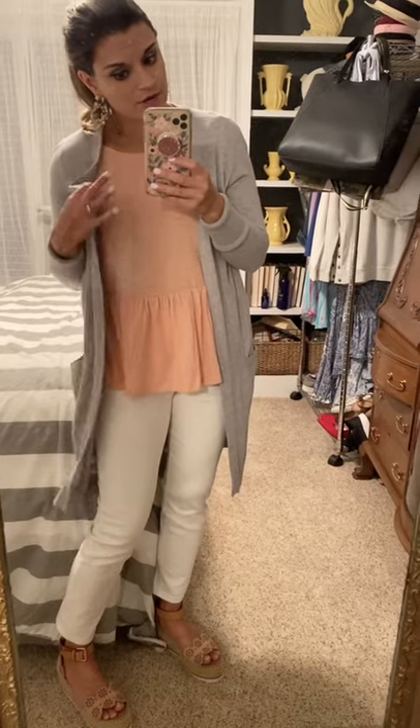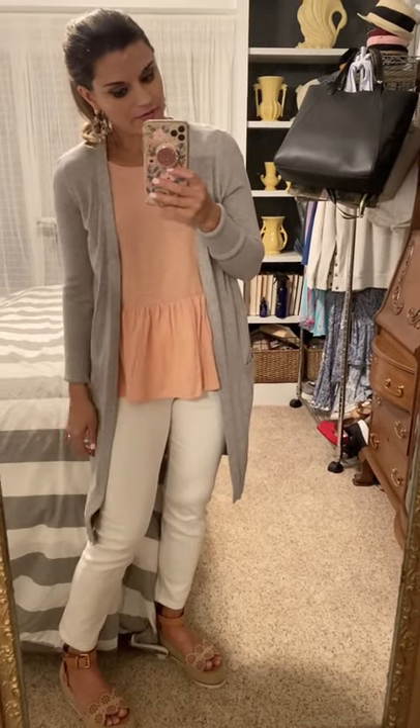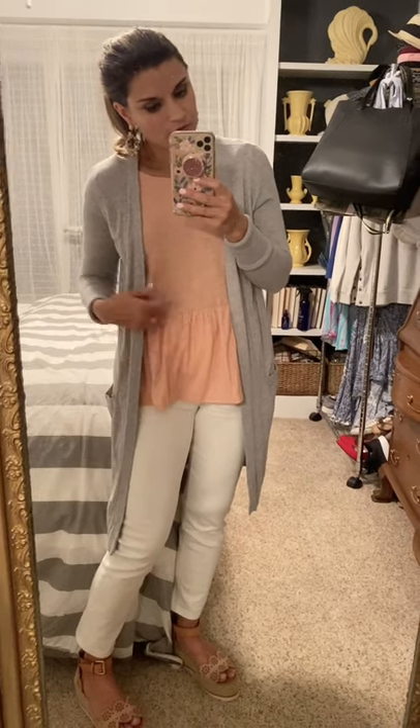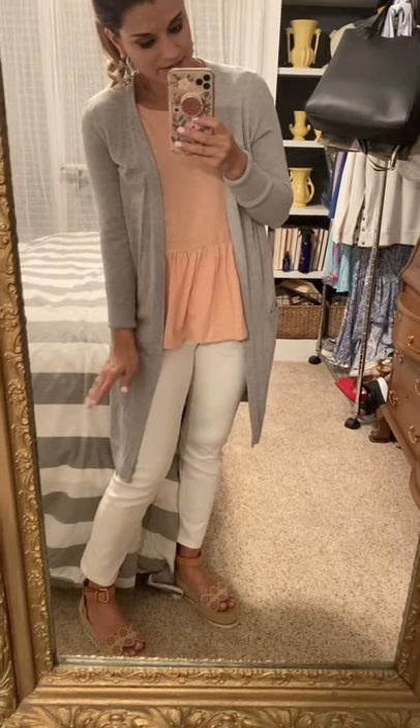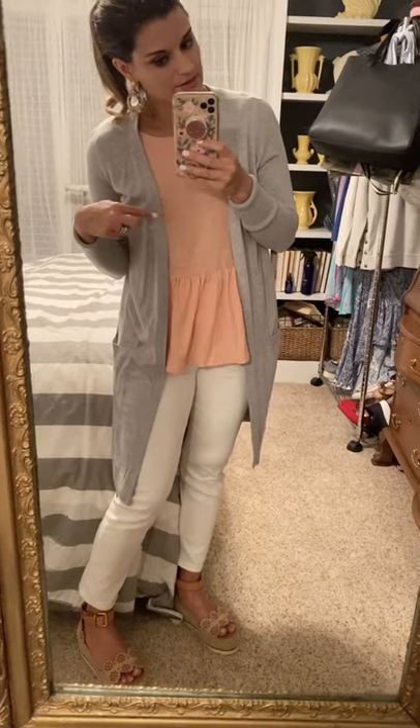Another way to style this blush-pink peplum top is to pair it with white pants, a gray cardigan, and wedge sandals — a super cute look for work this spring. I paired it with one of my favorite Stella and Dot earrings. Everything here is true to size except the cardigan, which I sized down to extra small. Size down in the peplum top too if in between or for a more fitted look. White pants and wedges are both true to size.